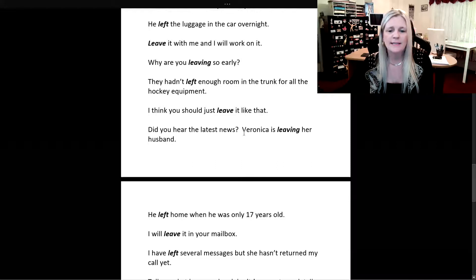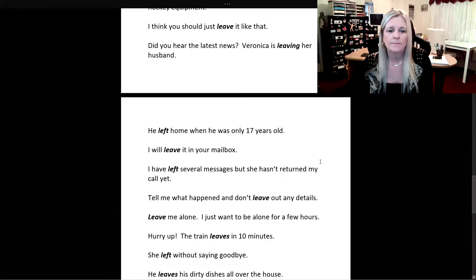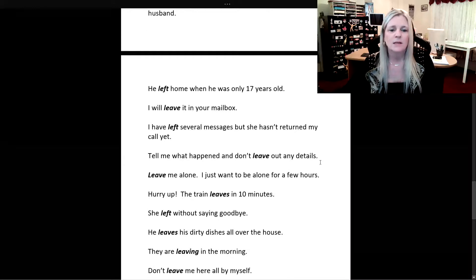Did you hear the latest news? Veronica is leaving her husband. He left home when he was only 17 years old. I will leave it in your mailbox. I have left several messages, but she hasn't returned my call yet. Tell me what happened and don't leave out any details. Leave me alone — I just want to be alone for a few hours.